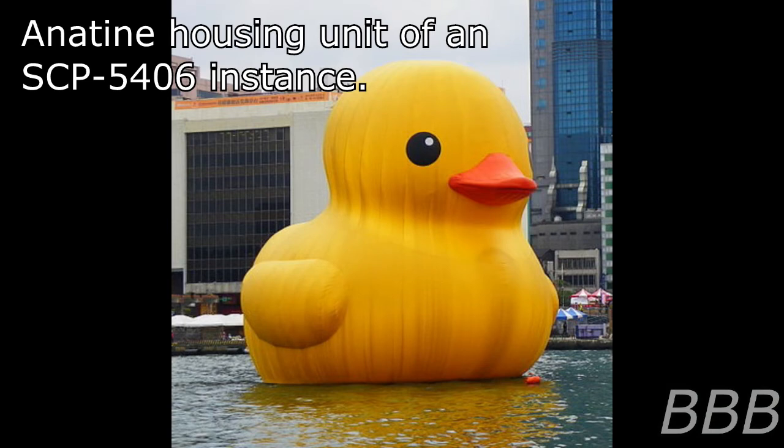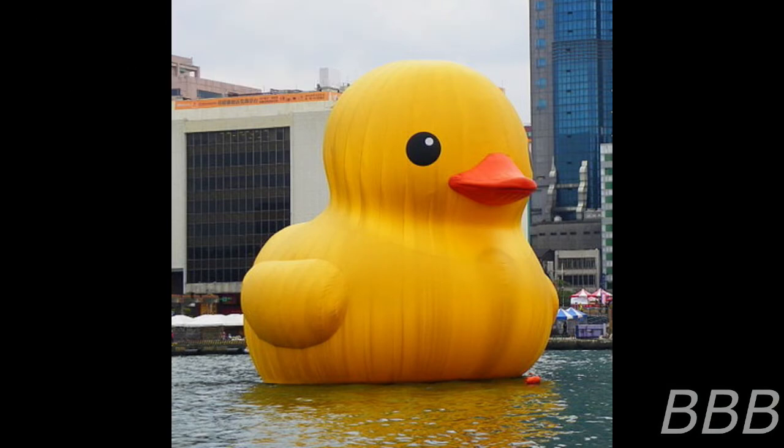SCP-5406 is a species of malascoid organisms currently inhabiting large hollow rubber ducks, also known as an 'entire housing unit.' Observed instances range in size from approximately 10 to 12 meters in length. The rubber ducks the instances reside within are identical to each other, approximately 8 meters in height and 5 meters in length, and composed of a waterproof synthetic rubber.